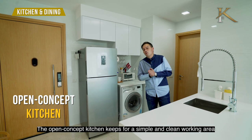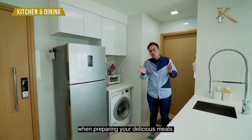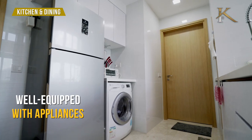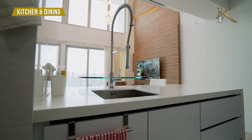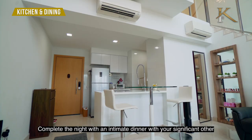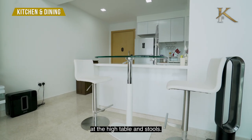The open concept kitchen keeps for a simple and clean working area when preparing your delicious meals. Complete the night with an intimate dinner with your significant other at the high table and stool.